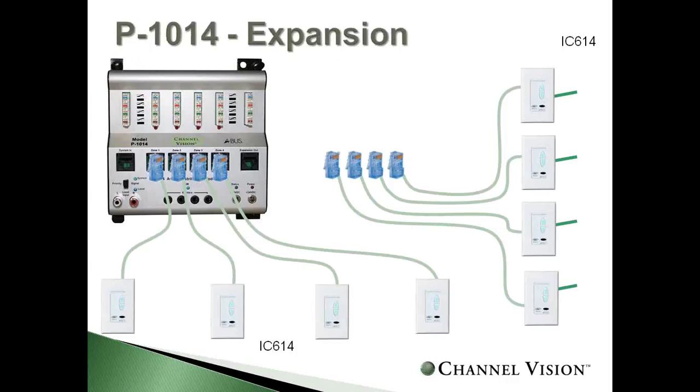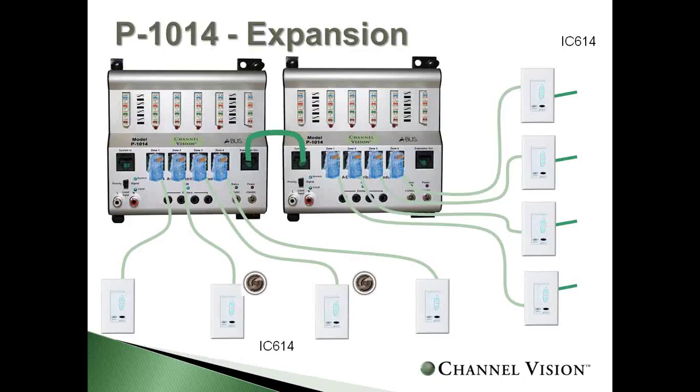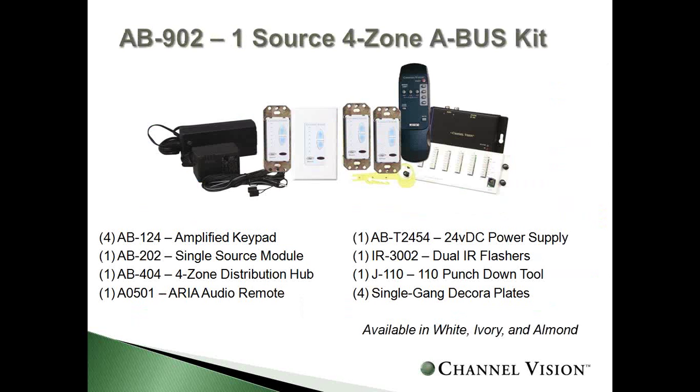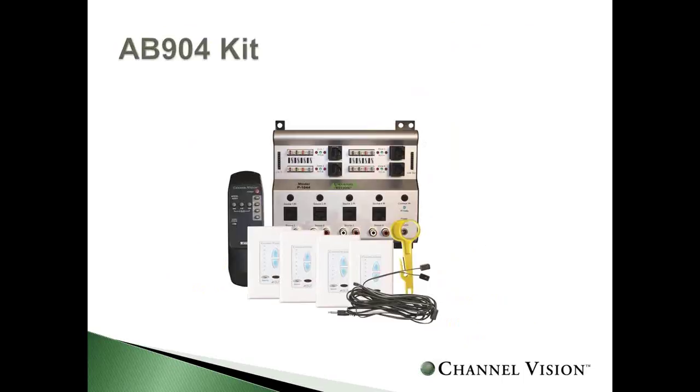It's really easy to expand. If you have eight rooms of audio, just buy another unit and plug it in. A simple CAT5 jumper allows expansion up to 16 zones. We put popular products together in a box — the AB902 kit includes four keypads, the source input, the distribution model, remote control, emitters, and even the punchdown tool. There's also a four-source kit. Note: expanding zones does not add sources. The maximum is four global sources, plus as many local sources as you'd like.